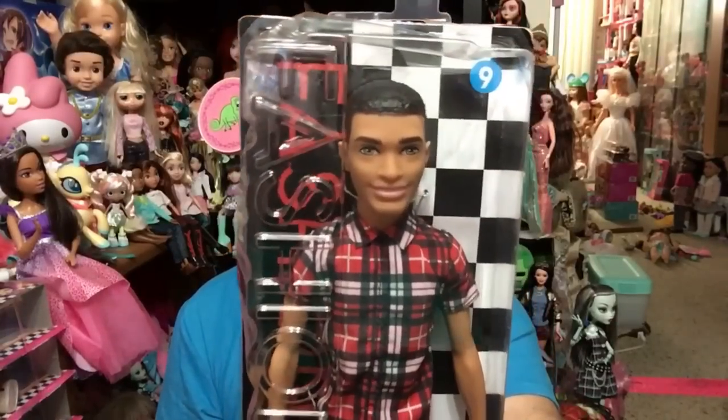They didn't really have anything Barbie-related that I was looking for, except for two things — and I happened to find both of them, which made me super happy. I'm sharing this one because it is Fashionista Friday. He is the Ken Fashionista number nine, Plaid on Point. He is a short Ken doll and he's super adorable.